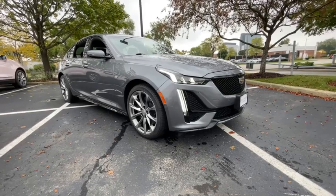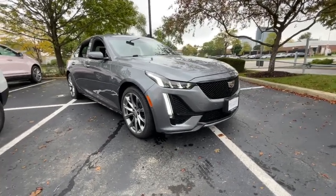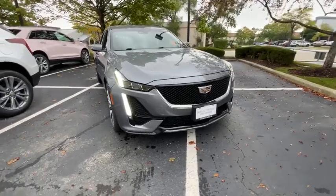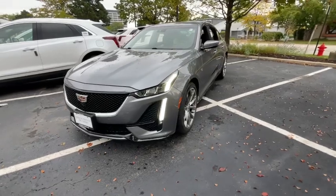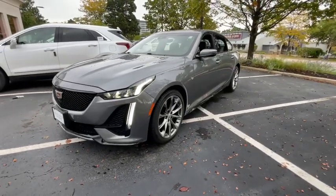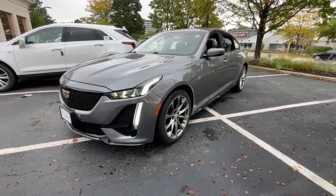Get acquainted with the 2020 Cadillac CT5. With less than 45,000 miles on the odometer, this vehicle stands out from the rest. Here's a handsomely styled CT5 that delivers powerful athleticism and cosseting luxury.